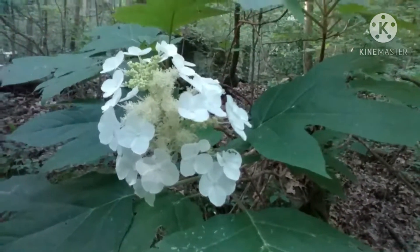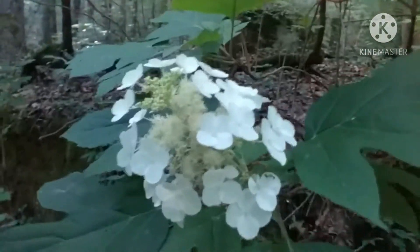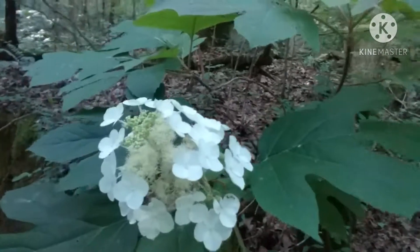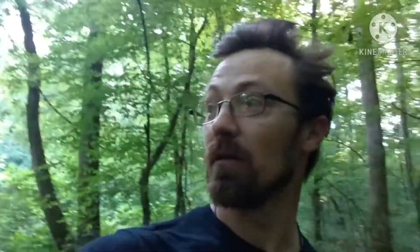Oh man, this is one of my favorite — by far — native plants to this state and this region. This is the oak leaf hydrangea. Good morning everyone. This is hopefully the first of many videos I'm going to do on a number of plants, because I like plants and I'm happiest when I'm around plants.